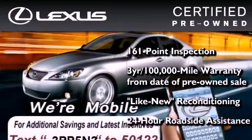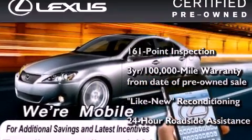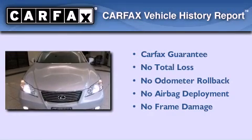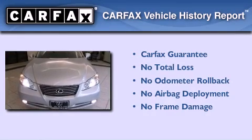It isn't new and it isn't used — it's in a special category all its own. Not to mention that this Lexus qualifies for the Carfax buyback guarantee. Please call us today for more information on this great vehicle.